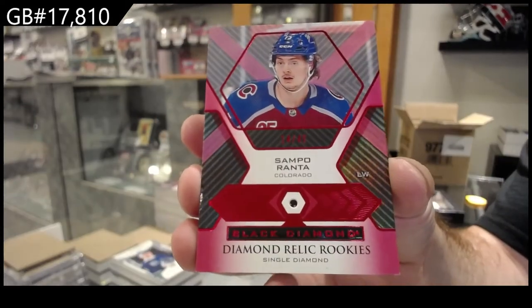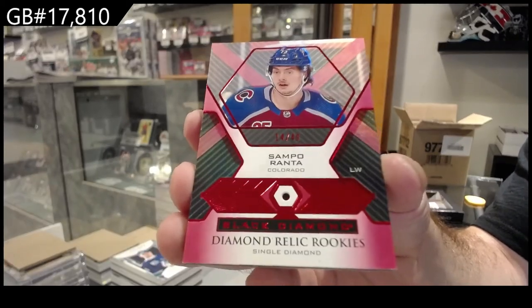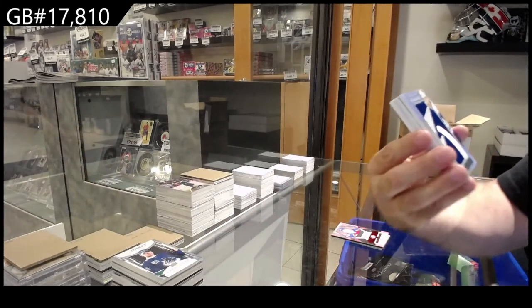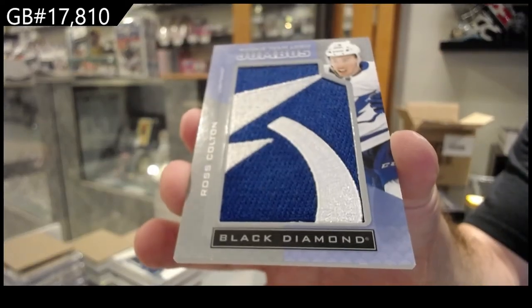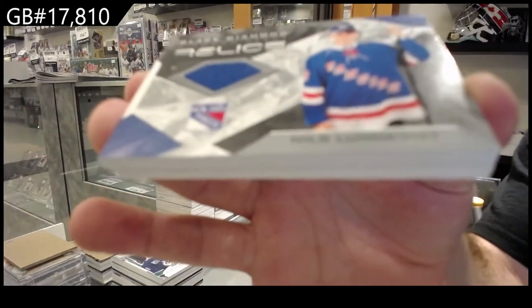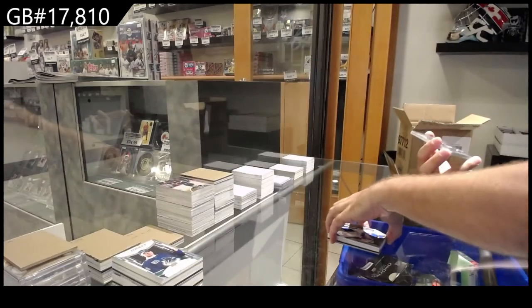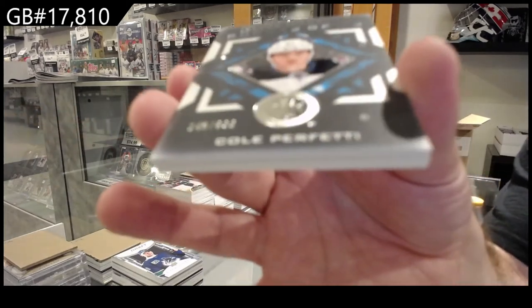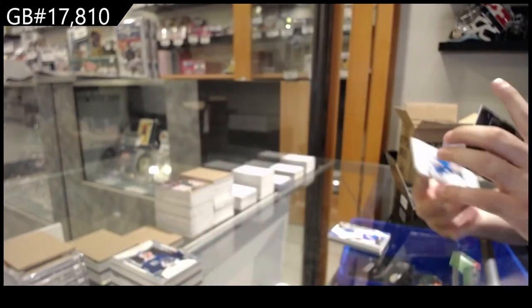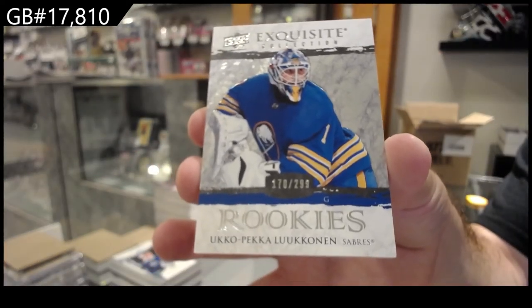Another diamond number to 49 Ranta, third diamond - two of them out of 49 Colorado. Team logo jumbos of Colton for Tampa. We've got a diamond debut relics of Lungfist for the Rangers. Rookie gems Perfetti, Winnipeg. And a $2.99 exquisite of Lucanen for Buffalo.